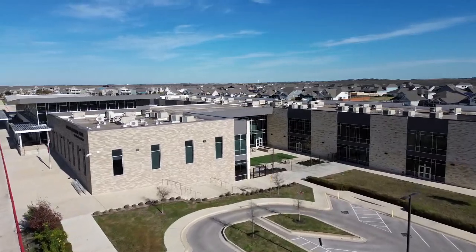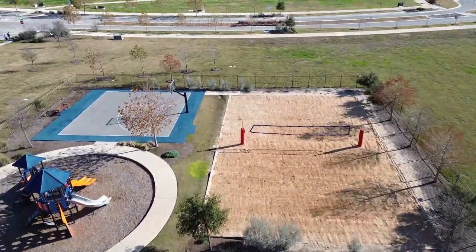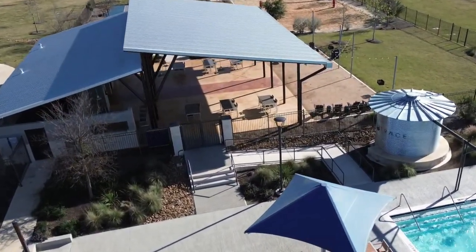A little bit about the actual community we're touring today: one of the main features is an elementary school right in the center of it, so kids can walk there. The high school and middle school are about five minutes away. You also have a resort-style amenity center with a pool, basketball court, sand volleyball court, a playground, and parks throughout the community. There's also a pavilion with free WiFi for homeowners so you can work or play on your device.